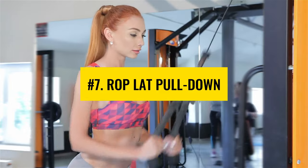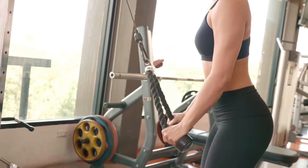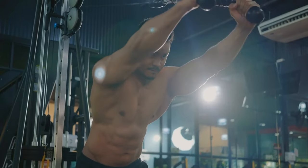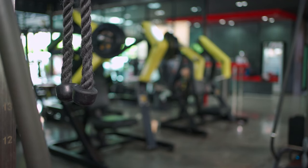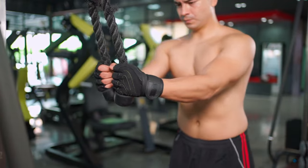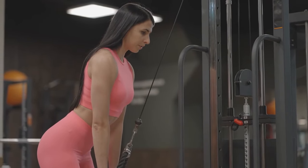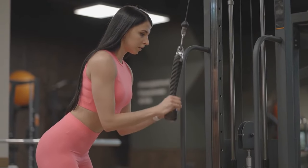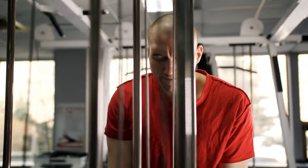Number 7: Rope Lat Pull-Down. This exercise is similar to close grip lat pull-down where you use the V-handle, but here you use a rope attachment to pull beyond the chest point. This allows you to get greater contraction and motion range. The grip is also different — you hold the end of a rope instead of a handle. These slight changes are totally worth it.